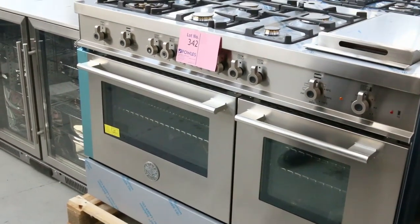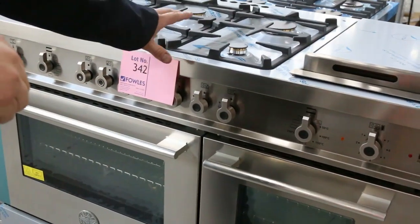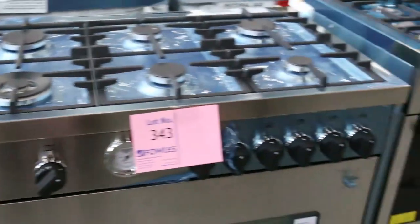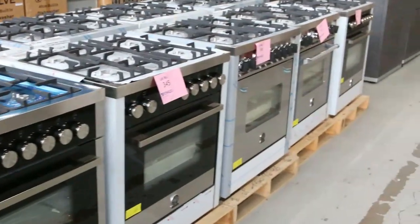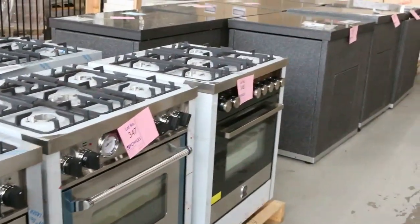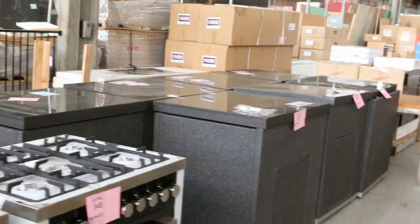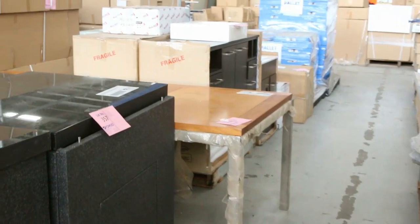That'll be going at probably a quarter to a third of its retail price tomorrow, so that's an absolute bargain. As we go along, we've got some 900 gas and electric ovens as well — some all-gas, some all-electric. The freestanding ovens come in 900, 700 and 600 sizes — a brilliant range. We had some of them last week and they flew out the door, so get in on those.